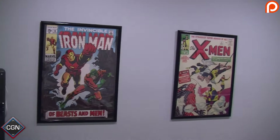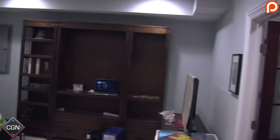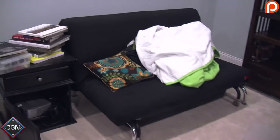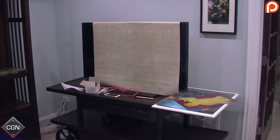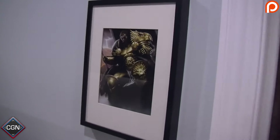We have some of the art up — some Iron Man, some X-Men, some Star Wars. But most importantly we got the shelves. We're still waiting on the sofa; right now we have a futon. We got this cool cart for the television, and the television isn't covered for any particular reason — that's just where the mat went. I got some cool 40k art.